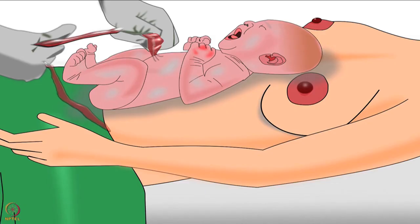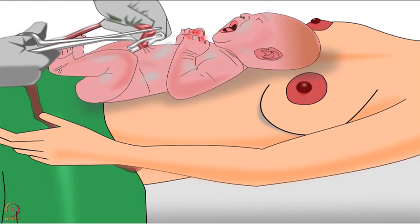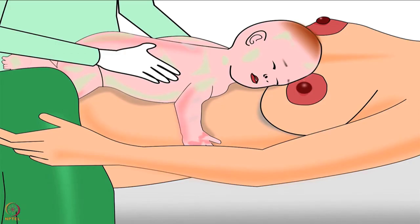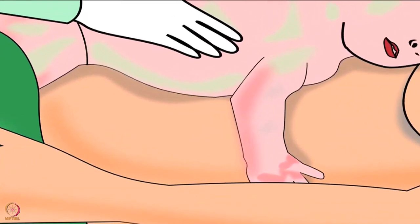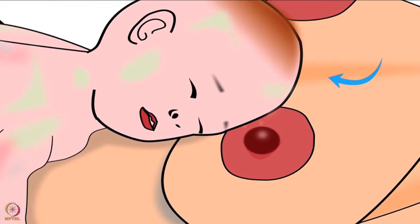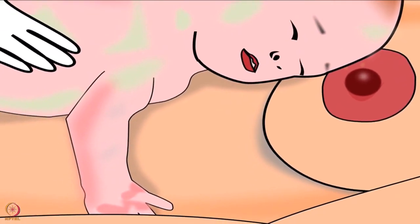After drying the baby, the birth attendant should feel the pulsation of the cord. Once it stops pulsating, she should cut the cord. Next, reposition the baby on the mother's bare abdomen in such a way that her tummy touches the mother's tummy, her head is placed between the mother's unwashed breasts, and her mouth is below the mother's breast. Now the baby is positioned correctly for breast crawl.